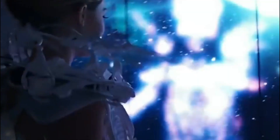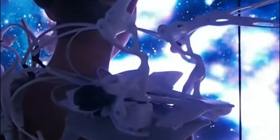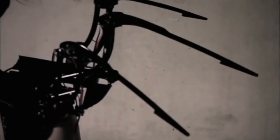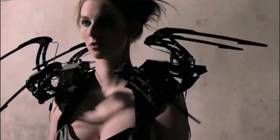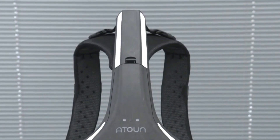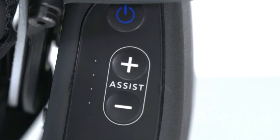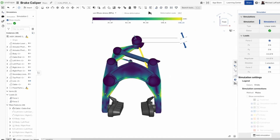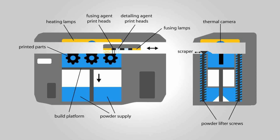Imagine a mind-controlled masterpiece — a 3D-printed dress with displays that respond to your thoughts through a brain-computer interface. Dutch fashion tech designer Anouk Wiprecht has brought this vision to life with the screen dress. Unveiled at the Ars Electronica Festival in Linz, Austria, this groundbreaking dress was designed using PTC's on-shape software and crafted using MJF technology by HP.